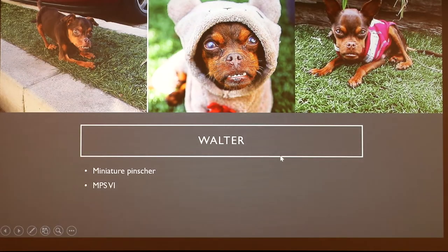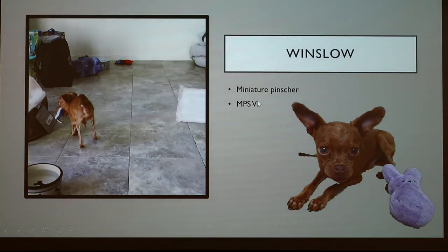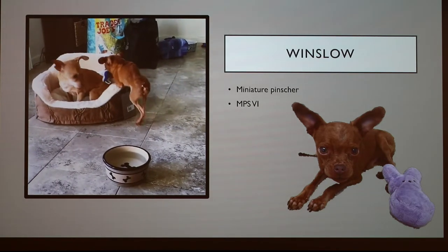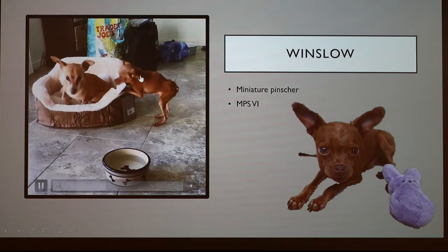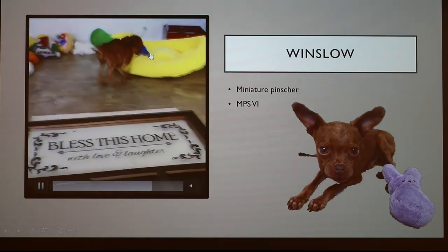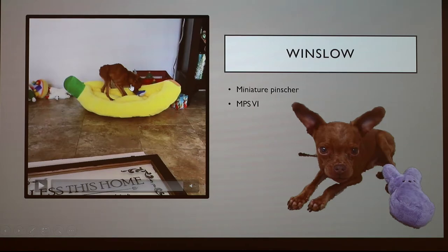This is another dog I follow on Instagram with the same disorder — his name is Walter, and he's also a miniature pincher. These pictures are good at showing his bone deformities, the overbite, and the snout. You can also see the cloudiness in his eyes. He has also passed away since these pictures were taken. And then Winslow — my favorite — he is the brother of Walter and has the same disorder. Here's a short video so you can see how this dog moves and what he looks like from all angles. You can notice his curved spine, the spindliness of his legs, his large floppy feet, his nose, and he's having trouble walking. He has quite a large head-to-body ratio. And they don't look at all like this when they're puppies, so you really have no idea this is coming.